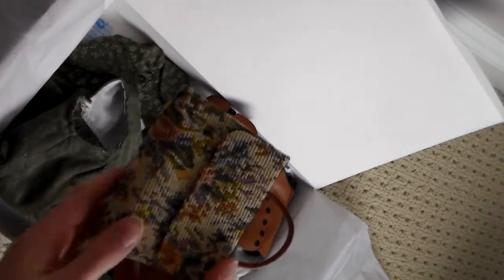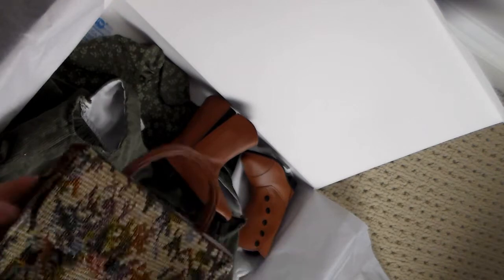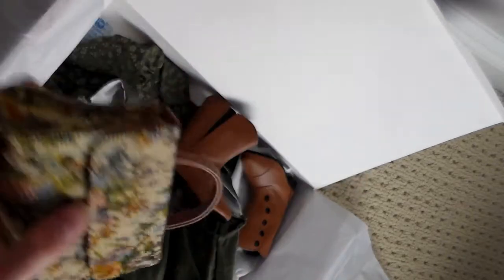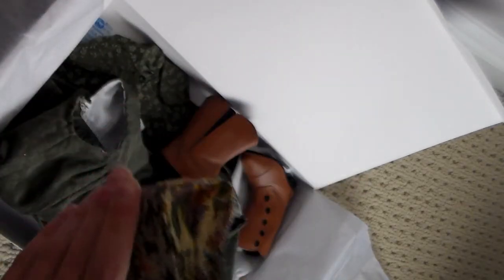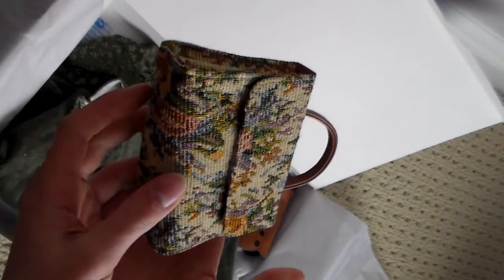The second thing I got in the set was this adorable bag — it's Anne's bag from when she gets adopted at the orphanage. This is what she comes with off the train. It's supposed to be like a carpet bag because in the olden days they made bags of heavy tapestries or carpets. It just has velcro, and on the inside it opens up and has a little plastic handle.